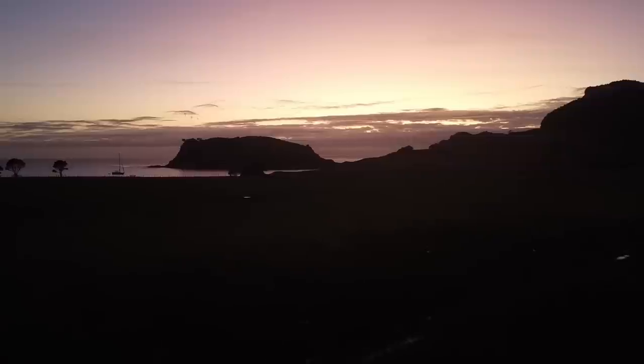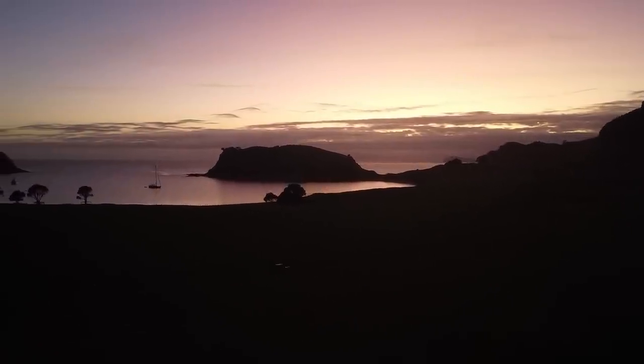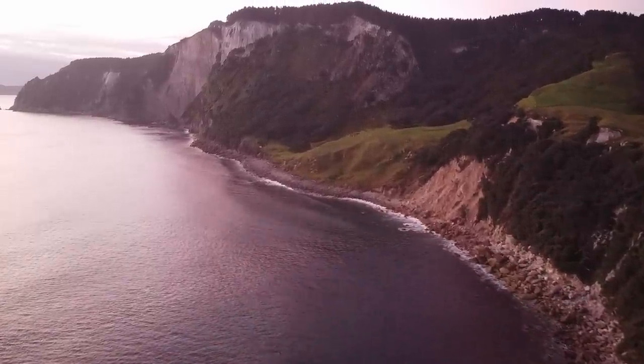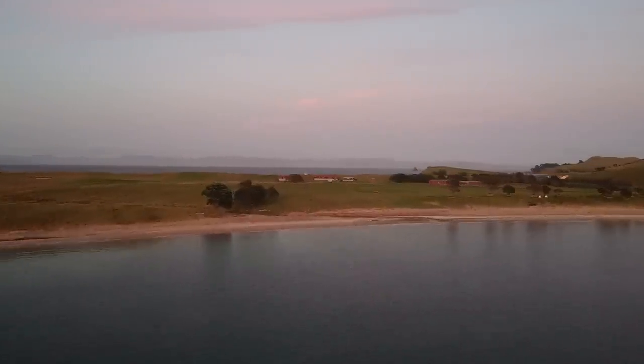The next day I got up nice and early and flew the drone - wanted to get some of those sunrise shots on film. It was pretty epic and I got some pretty mean photos from this little flight.